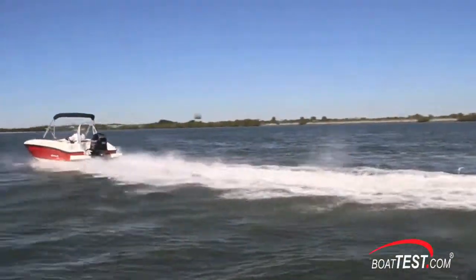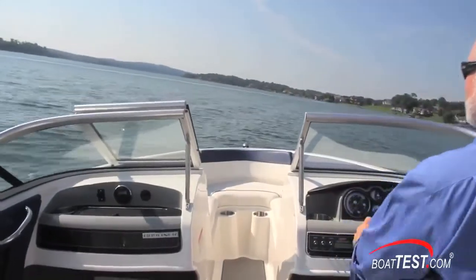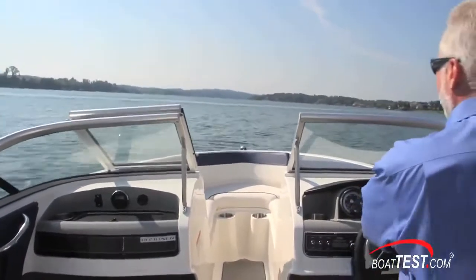As far as designing our hulls, Bayliner puts a tremendous amount of time into it. The hull design is basically the suspension for the boat. Giving you a dry, predictable ride is important. Good planing speed, good fuel efficiency.